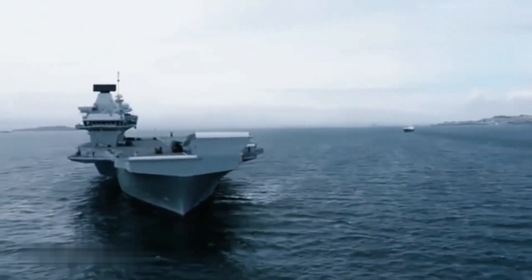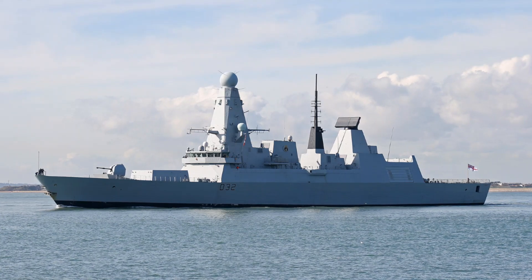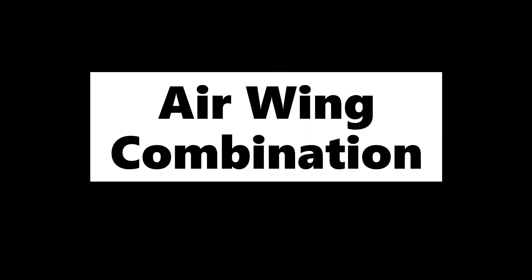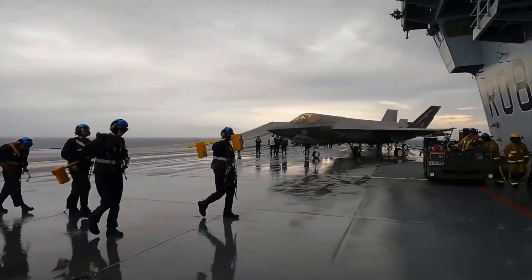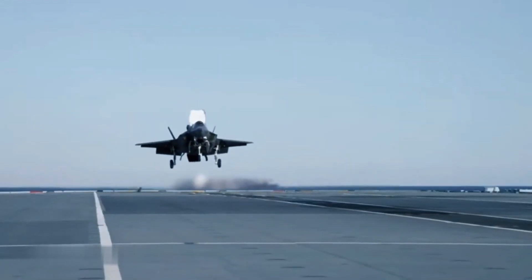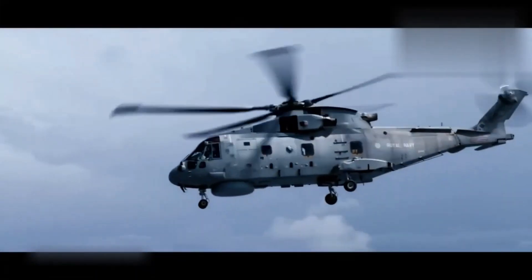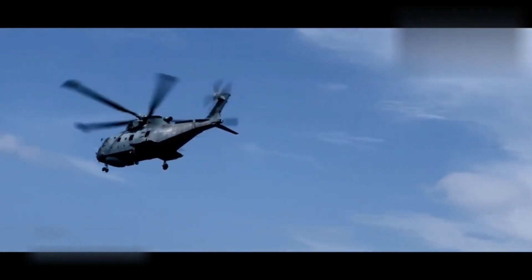However, the HMS Queen Elizabeth never sails alone. It will always be accompanied by Type 45-class destroyers, which can provide effective air defense coverage out to 300 kilometers. The carrier can carry 40 aircraft and helicopters including fixed wing, rotary wing, and autonomous vehicles. Its air wing typically consists of fifth-generation F-35B multirole fighters, Merlin helicopters for airborne early warning and anti-submarine warfare, and Chinook heavy transport helicopters.